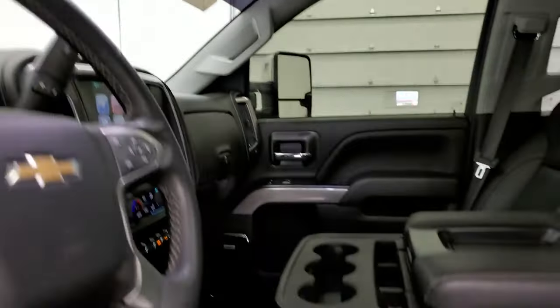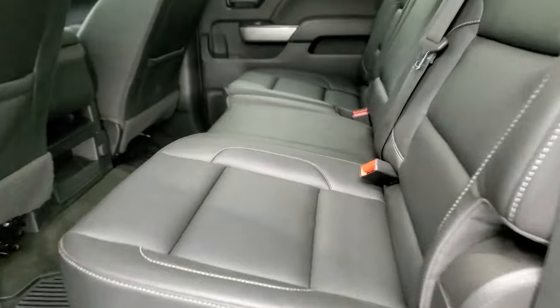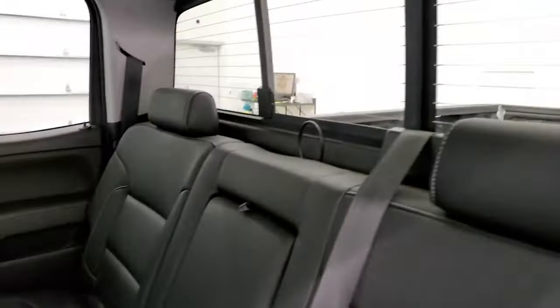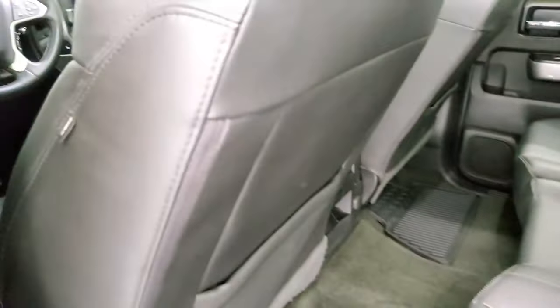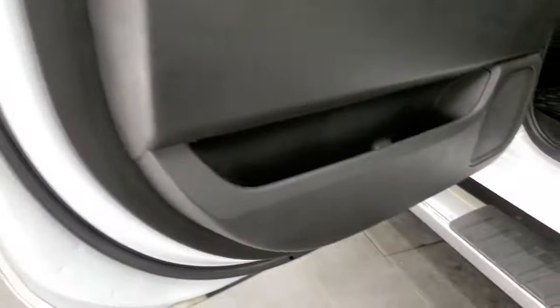We'll take a quick look at the back seats before we start it up and take a look under the hood. Back seats are just as clean as the front seats — no rips or tears back here. It does have the latch child safety system, power slide and rear window with built-in rear defrost. These seats fold up — very clean back here. Factory weather floor mats and side curtain airbags. The bottoms of the doors all look really good.